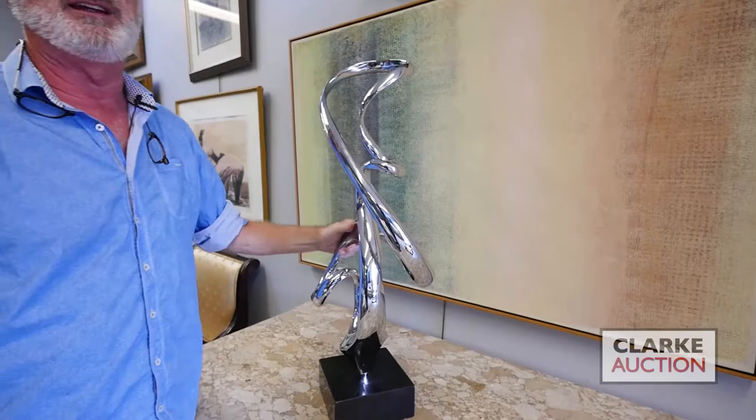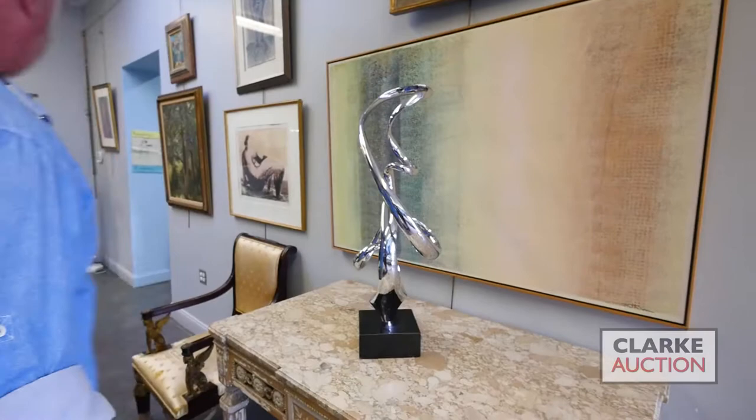We have this wonderful chrome abstract sculpture by Canadian artist Grediaga — a nice big size piece.